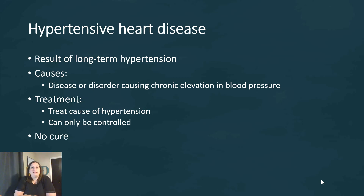The next one is hypertensive heart disease, which is a result of long-term hypertension that has not been controlled. The cause is a disease or disorder causing chronic elevation of blood pressure. We need to treat the cause of the high blood pressure. However, a lot of times when we talk about hypertension, the damage to the heart is already done. So what we're trying to do is control it so that more damage doesn't occur, because we can't really cure this issue — we're just trying to manage the symptoms.